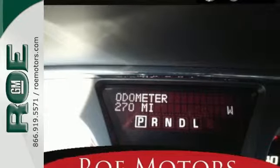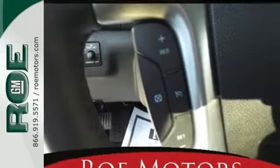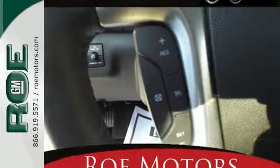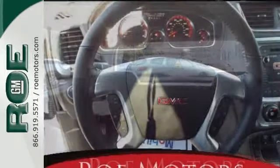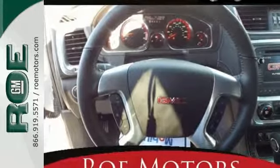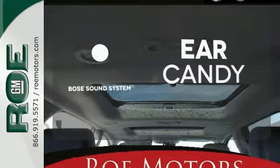Make maneuvering and parking easier with the rear vision camera and rear park assist. The cockpit is your command center with the included colored touchscreen media display and OnStar with 4G LTE Wi-Fi hotspot. The Bose sound system gives you a rich listening experience.